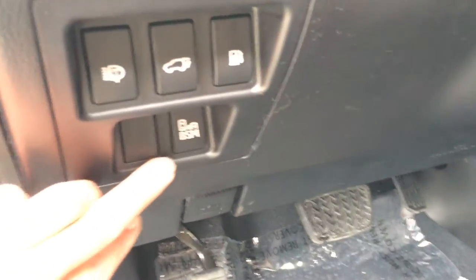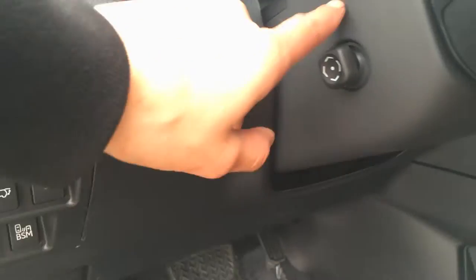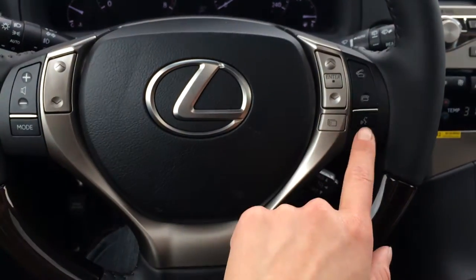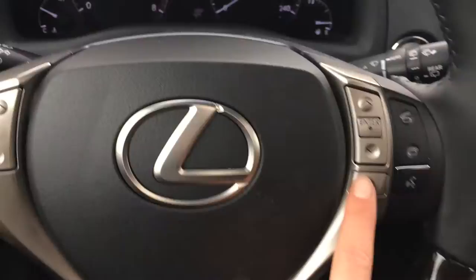You have your blind spot monitoring button, headlamp washers, trunk and gas cap release, dashboard lights, odometer drift, power tilted steering wheel. It's leather and wood wrapped. You have your audio controls, hands free communication, Bluetooth, cruise control, and these buttons right here on your dash.